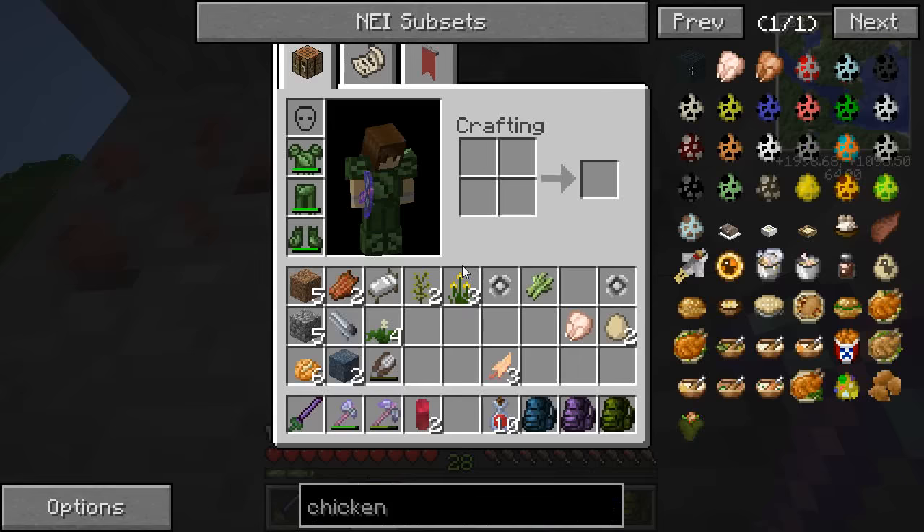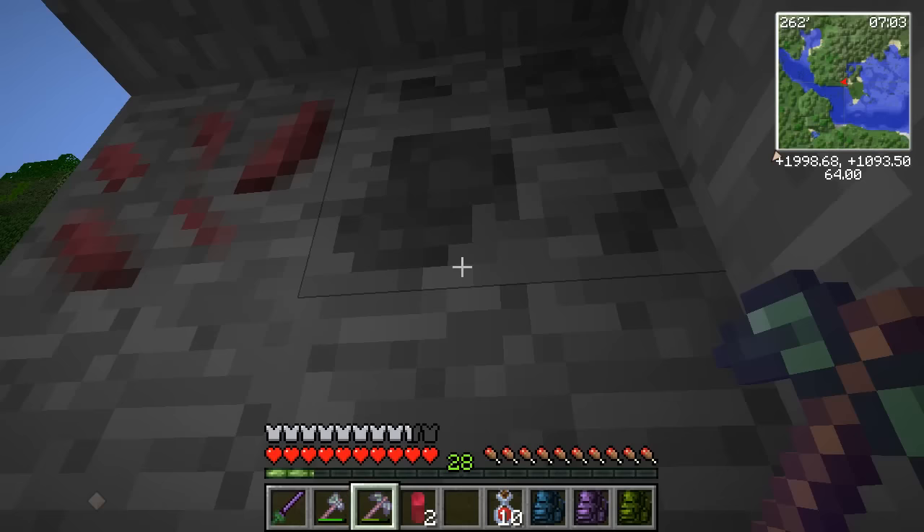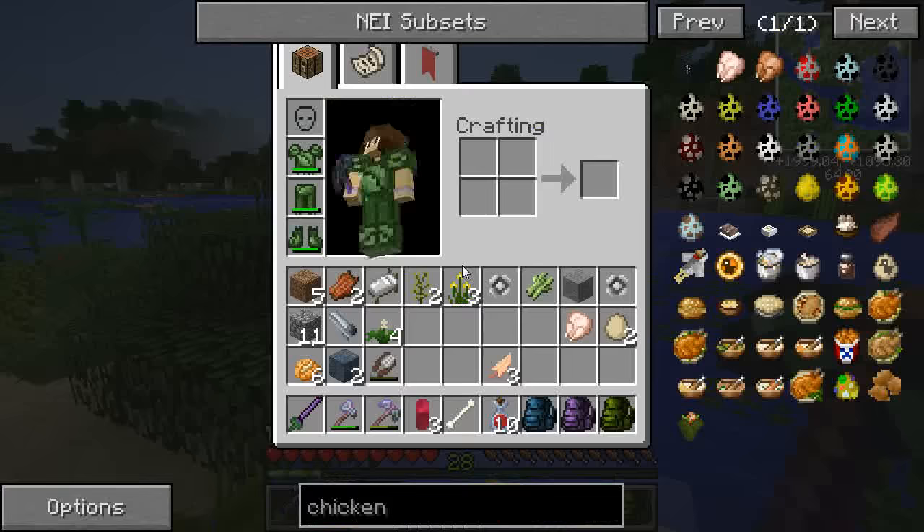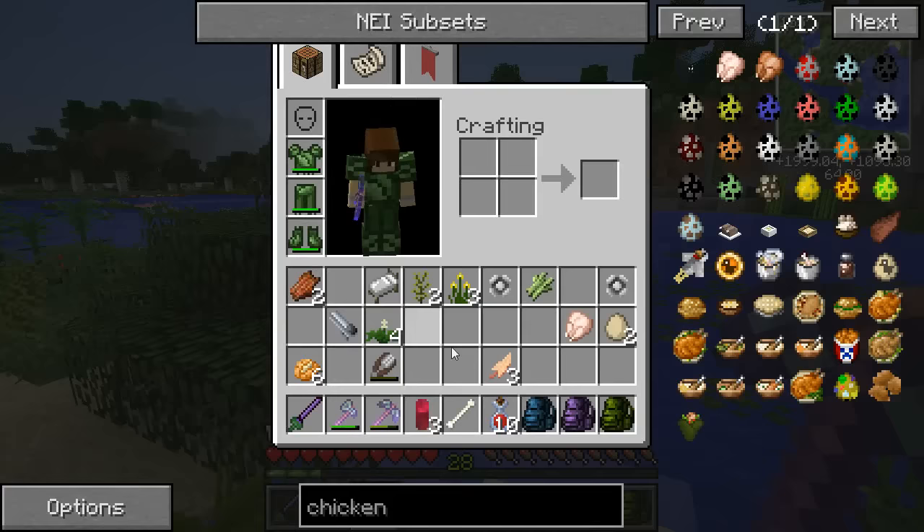Oh, it's fossils — Jurassic Craft fossils! Let's see if we get any good DNA from these. I don't think we got any DNA from there, so I'm going to have to really start searching more. Stone, cobble, dirt, adventuring ore — I'll keep the rotten flesh for now, and there's bone.